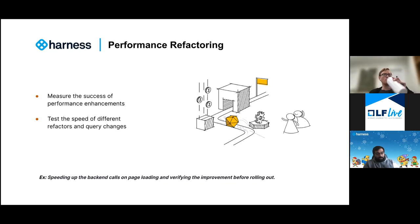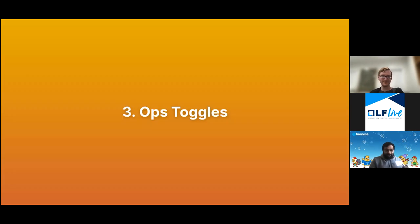Just a quick reminder to the audience: we are trying to keep this conversational, so don't be shy about asking questions as they pop up. At the end we will have dedicated time for Q&A, but feel free to drop questions and we'll address them as soon as we see them. All right, let's talk about ops toggles.